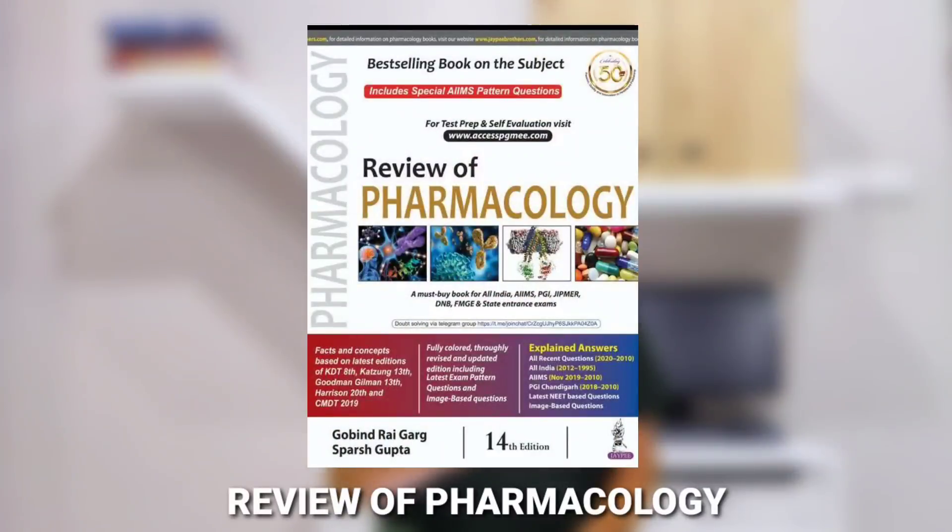The review book for Pharmacology is Review of Pharmacology by Spursh and GRG — a book written by two of my favorite teachers. This book has many MCQs and covers various clinical aspects related to Pharmacology. It gives you an overall approach towards understanding and applying the knowledge gained from your textbooks and other resources. This book is a must-have for applying your Pharmacology knowledge.